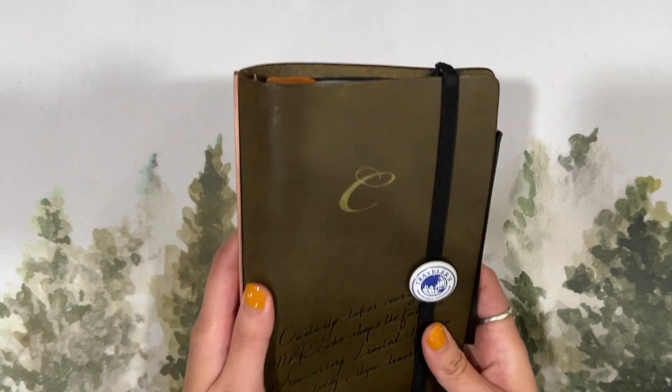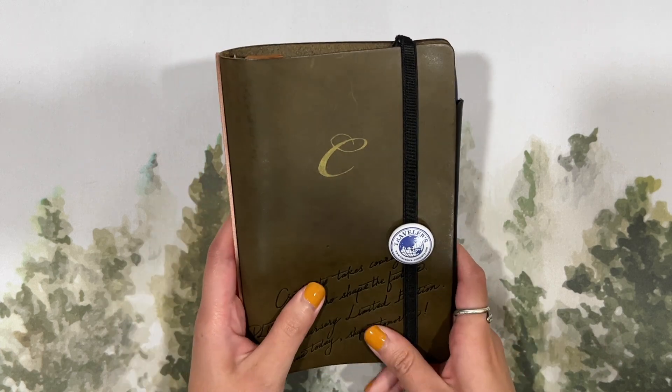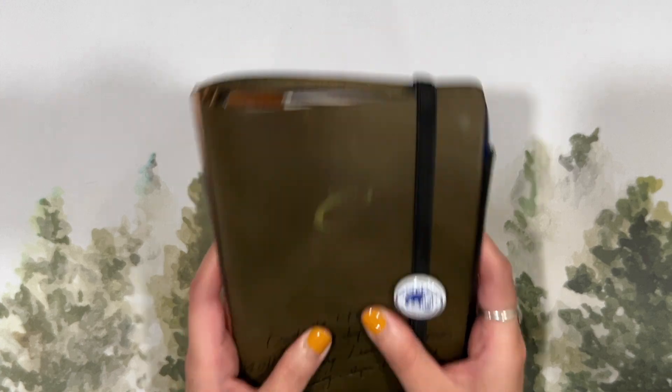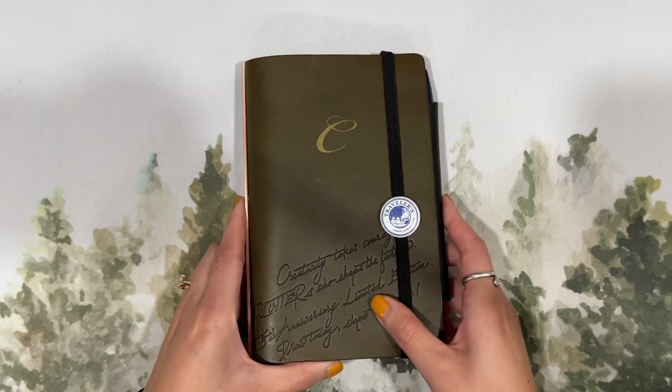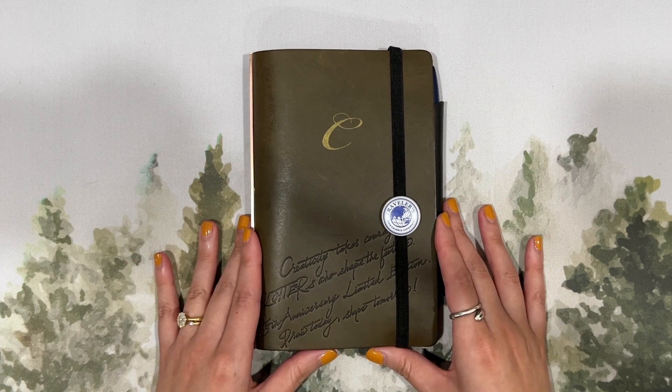I'm really, really happy with it. The size is really nice — it fits into my bags easily, I can toss it into anything on the go. So I enjoy it a lot and I'm just going to keep using it exactly as I have been.